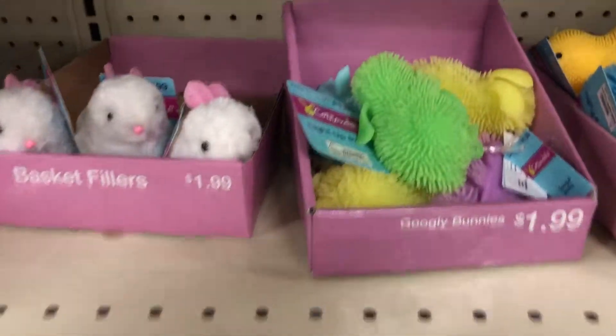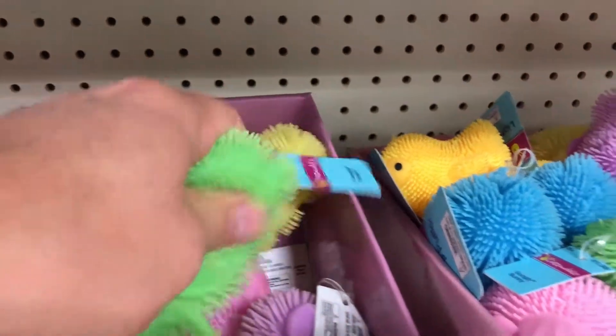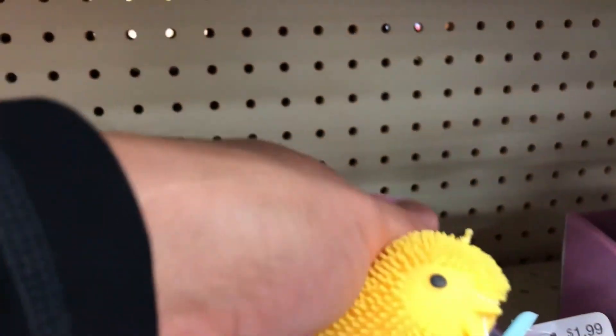Basket fillers. Googly bunnies — they light up. Basket fillers. A light up puffer, works like that. $1.99.